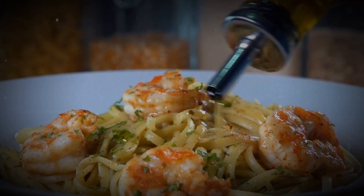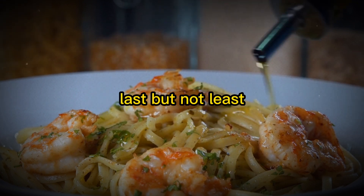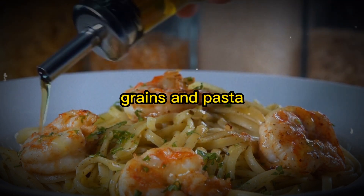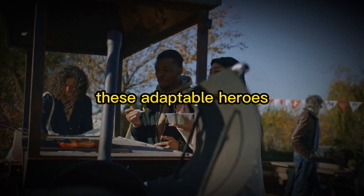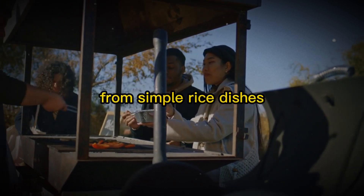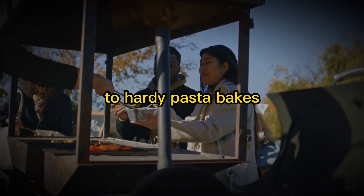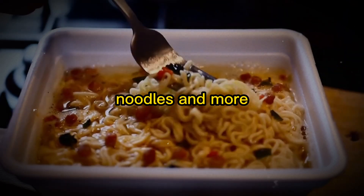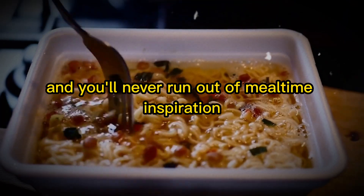Last but not least, meet the versatile chameleons of your pantry: grains and pasta. These adaptable heroes can transform into a variety of satisfying meals, from simple rice dishes to hearty pasta bakes. Keep your pantry stocked with rice, quinoa, barley, noodles, and more, and you'll never run out of mealtime inspiration.